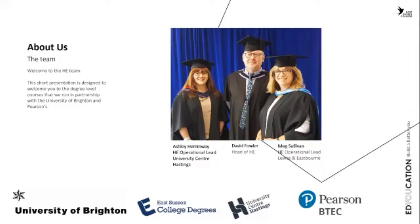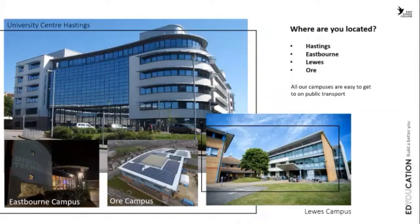Meg and Ashley work as operational leads and frontline management for the courses. We have four college sites: Hastings University Centre with a dedicated university space on the fifth floor, our Eastbourne campus which looks at technology, and Lewis campus which looks at counselling and digital media design.